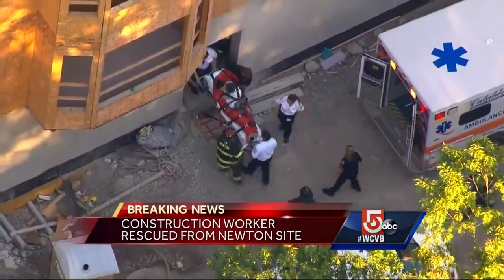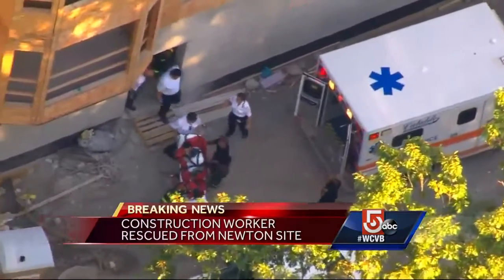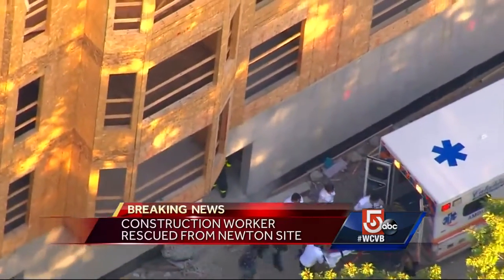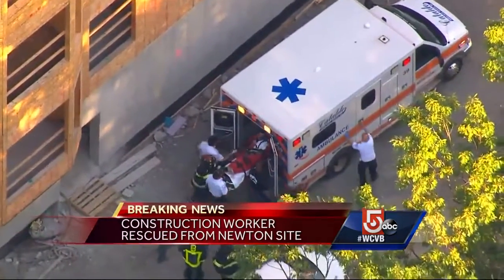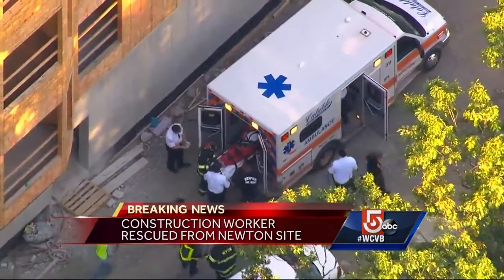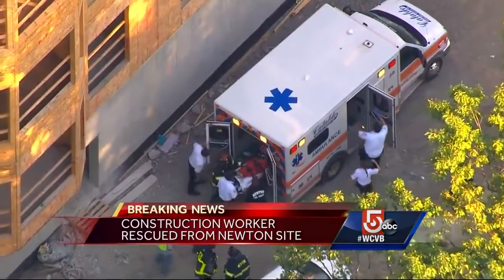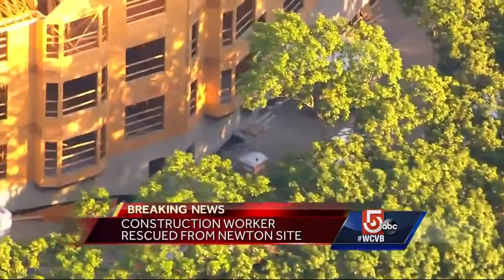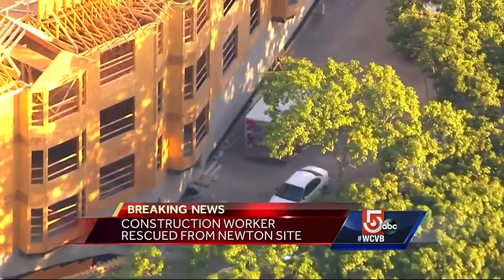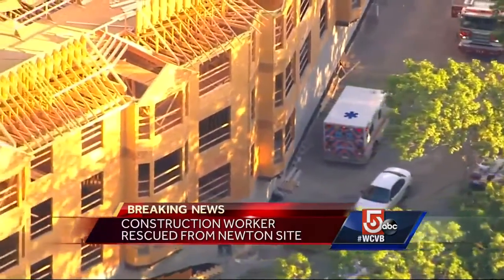Firefighters say that bags of cement were stacked up in the basement of this building and it looks like that worker was on those bags and somehow he slipped into that cement mixer. His leg got wrapped around the twirling auger in that mixer and rescuers had to be very careful as they tried to remove him. He was in a lot of pain but he was conscious and talking during that two hour long rescue.